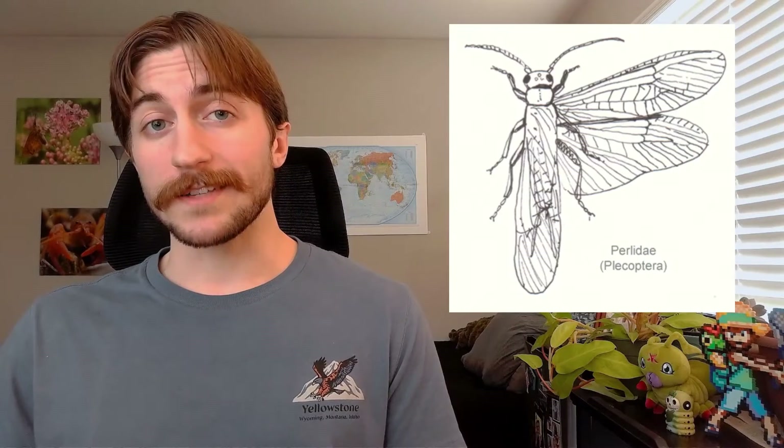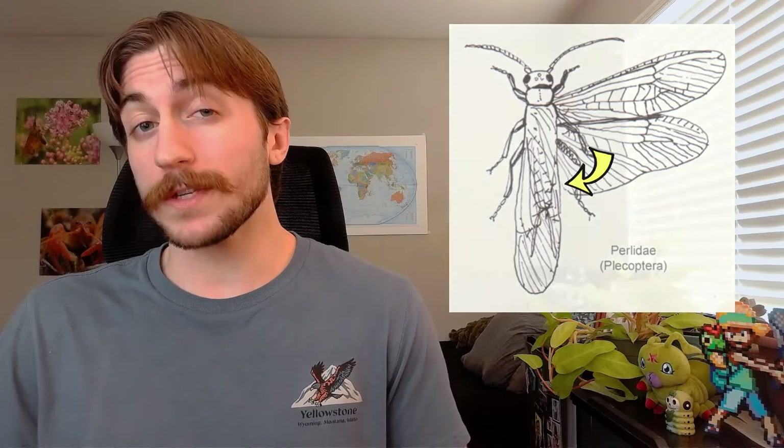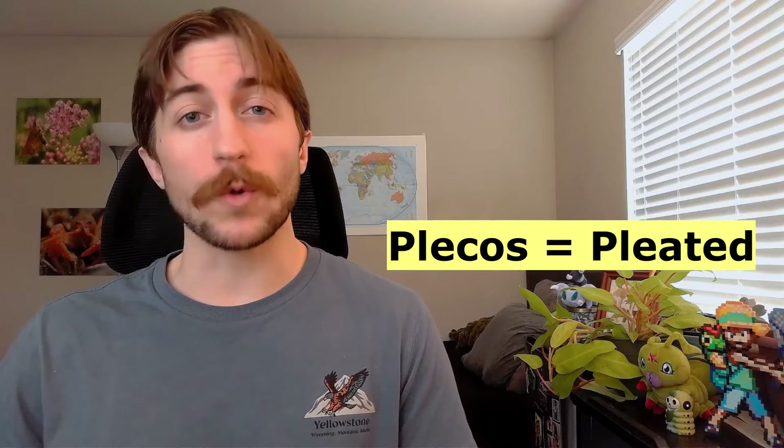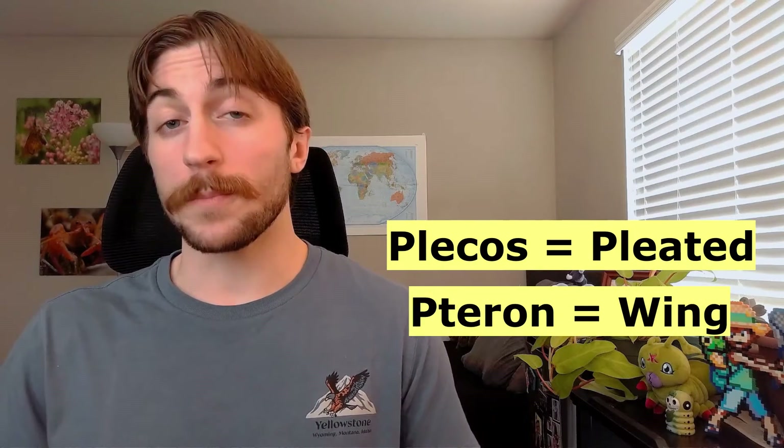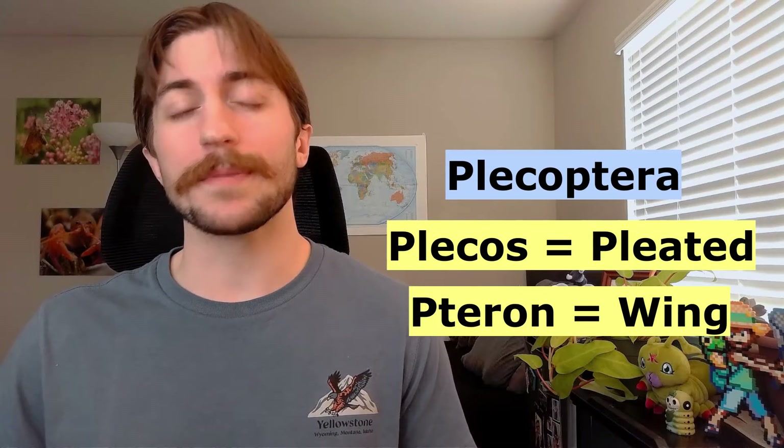For stoneflies, they fold their hindwings like an accordion over their back, and this folding pattern is called pleating — think of a pleated skirt or window blinds. This is actually how stoneflies got their scientific name. Plekos means pleated or folded in Greek, and ptera means wing, so Plecoptera means pleated wing.